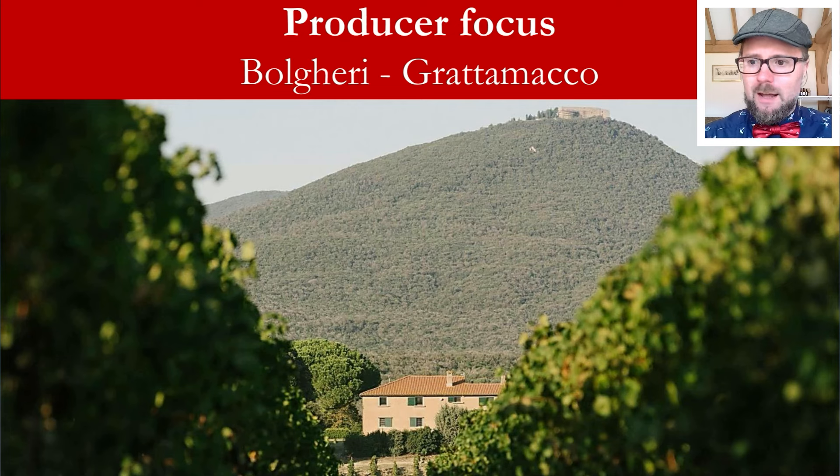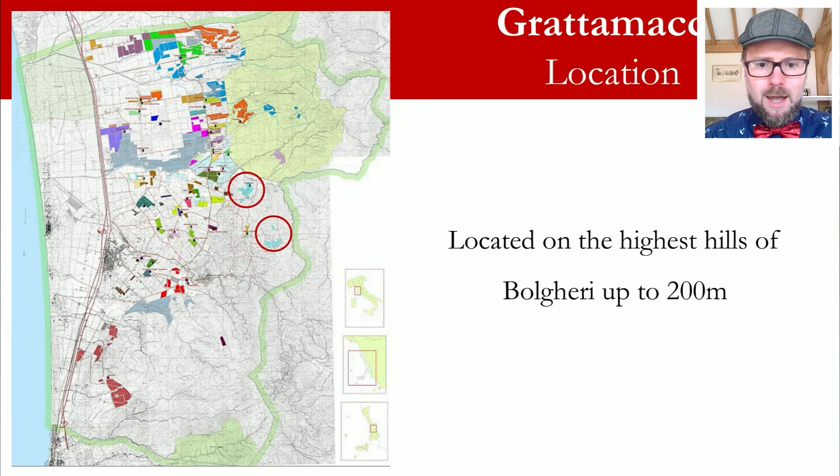Let's go through the location. On the left hand side is the Consorzio map of the Bolgheri region, part of the Maremma coastline in Tuscany. You'll see this colorful landscape, with most producers agglomerated towards the north. I've highlighted the Grattamacco estate — the top circle — with further planted vineyards down more into the hills. It's important to understand immediately that Grattamacco is located in the highest hills of Bolgheri.